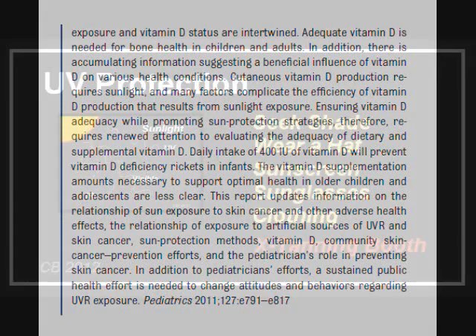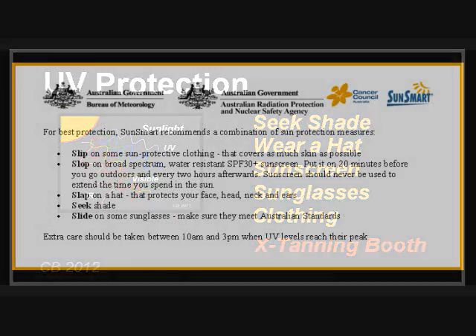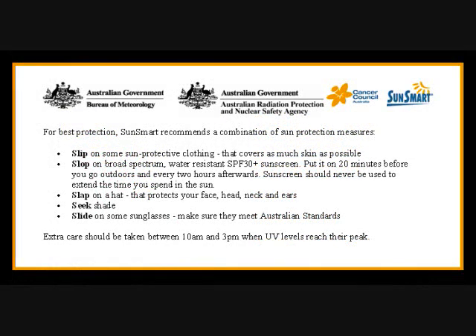Which brings us to general measures for UV protection. This is the list as suggested by most major authorities — here is the same thing in Australian. Protect your skin with sunscreen and clothing. Wear a hat, which significantly decreases UV exposure to the eyes and face. Don't forget this started as a program about sunglasses. And a tanning booth inflicts intentional UV damage, so you can decide if it's worth the risk.